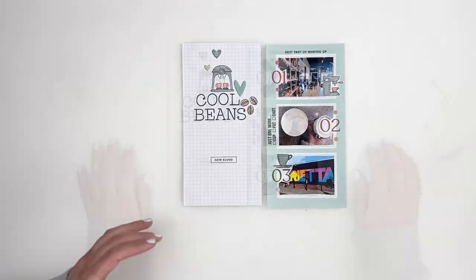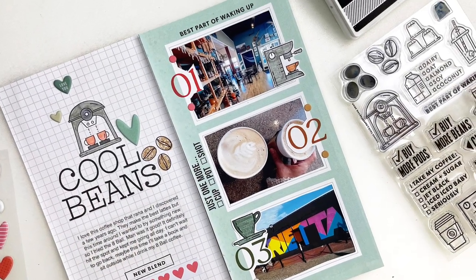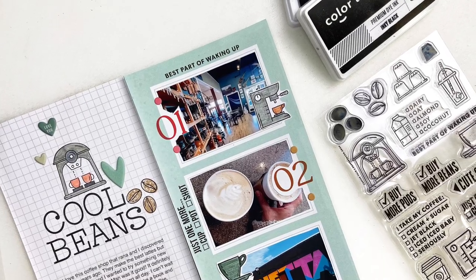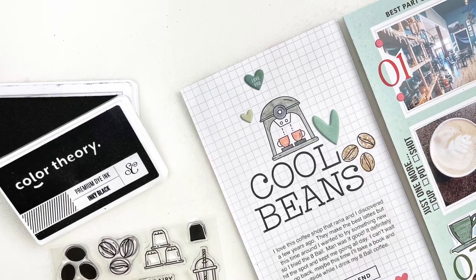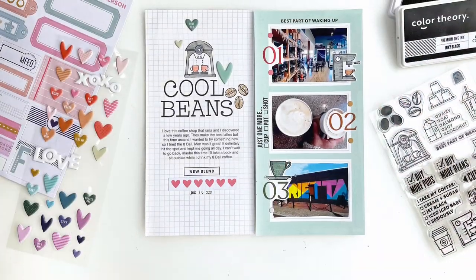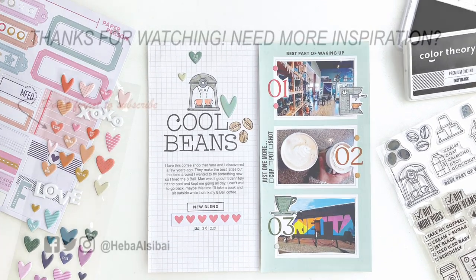That's it — I'm calling it done! Don't forget today is release day at the Paper Person Shop. I'll add all the links in the description box. I hope you enjoyed watching — if you did, please give me a thumbs up. If you're new to my channel, please consider subscribing. Hope to see you guys very soon, bye!